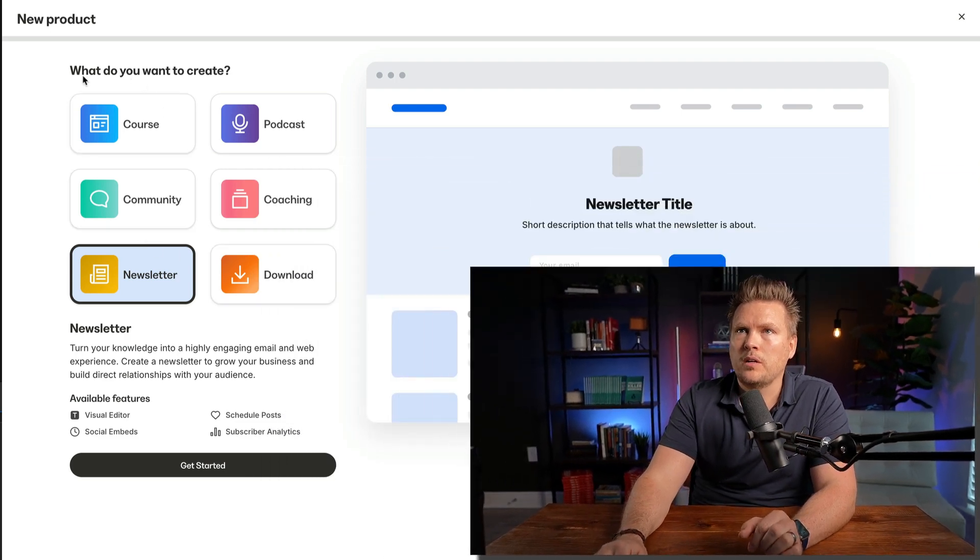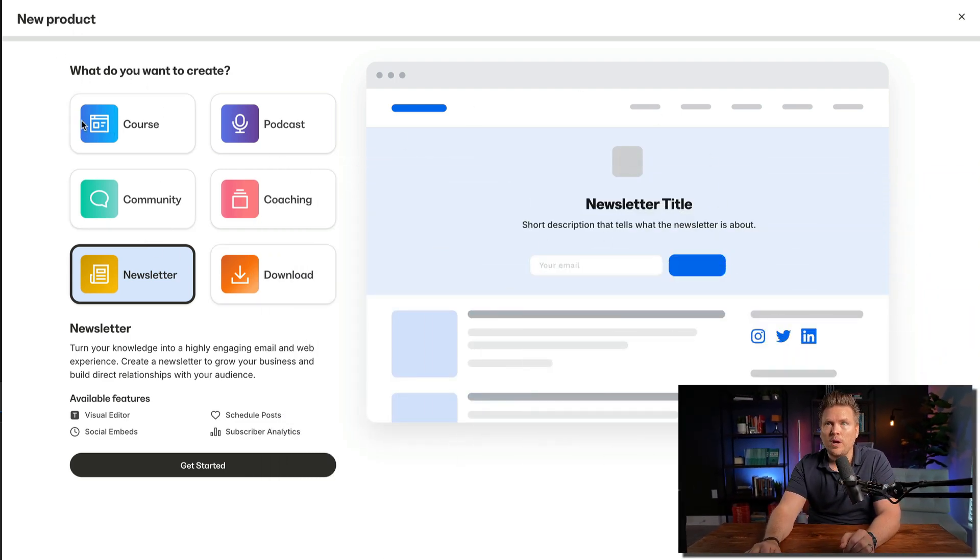You're going to go inside your Kajabi dashboard, go to New Product, and then click on Newsletter. It says: 'Turn your knowledge into a highly engaging email and web experience. Create a newsletter to grow your business and build direct relationships with your audience.' I love that Kajabi is doing this — I think it's fantastic. We're going to build one out right in front of you, step-by-step.